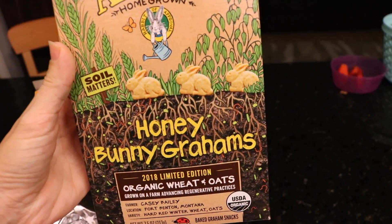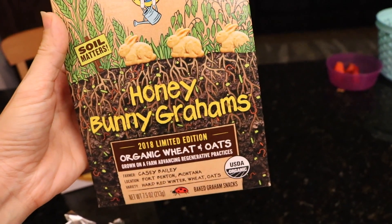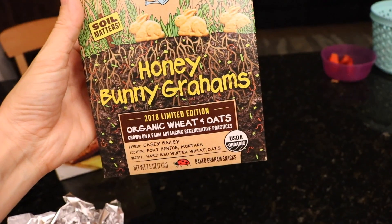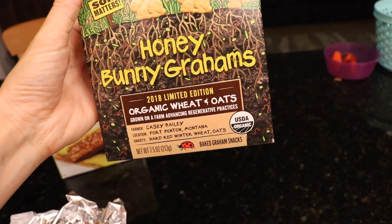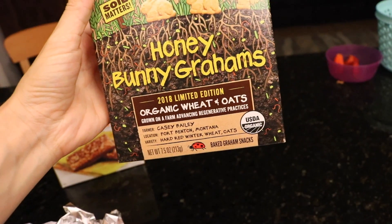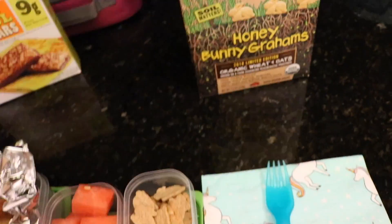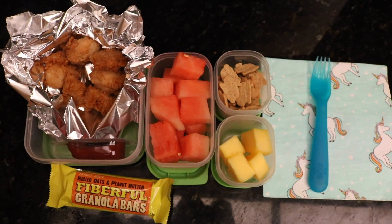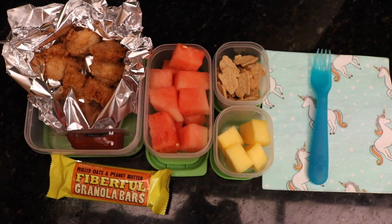I got these - what are they called? Bunny grams? The honey ones? Why are they limited edition? Oh, because they're grown on a farm advancing regenerative practices. Okay. So that is everything that I'm going to pack for her. And yeah, it's time to wake up the kids. Let's do it.